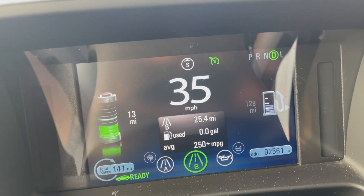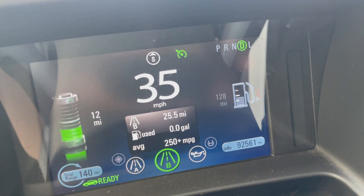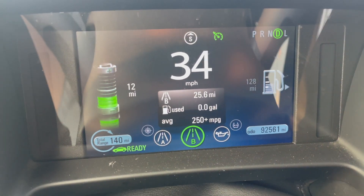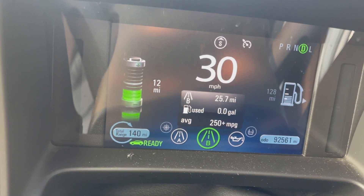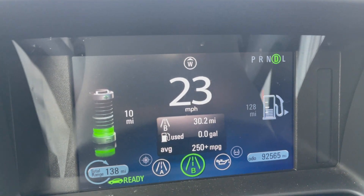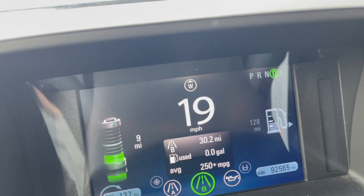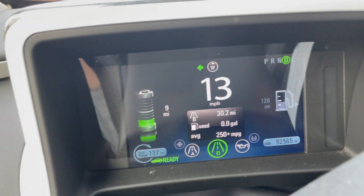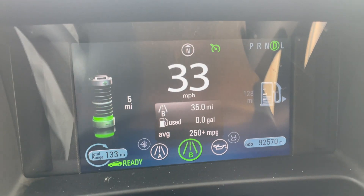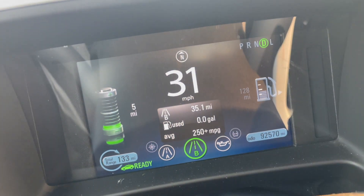I'm just over 25 miles, and it's predicting about 12 miles of range left. I'm hoping I can get this to about 38 miles — that's what the EPA estimated when this 2012 Chevy Volt came out. However, the car is now 10 years old and has 92,000 miles on it. Now I'm just over 30 miles of mileage, and it's still predicting about 10 miles of range left. I've been driving really conservatively, no faster than 35 mph for extended periods.